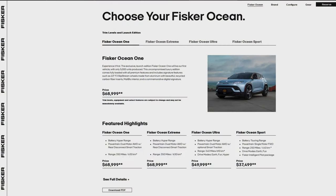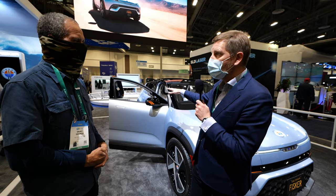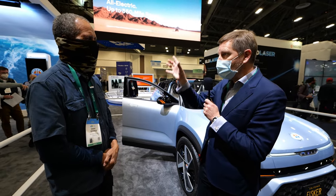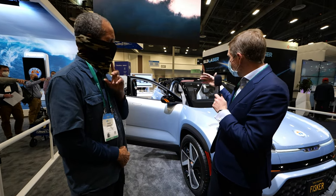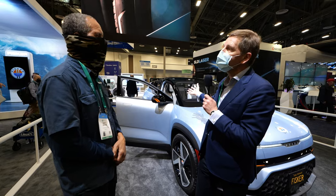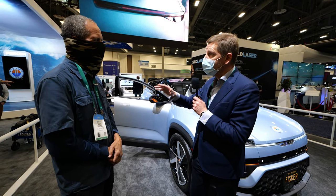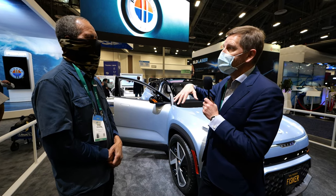It's a very competitive package. It's got two different battery sizes — one that will do 250 miles, one which will do about 350 miles. It's got some really cool technology like California mode where all the windows drop. We've got a rotating center screen, which when you're parked up you can change the screen from portrait to landscape. We've got an optional solar roof which actually charges to the main battery, not to the secondary battery.